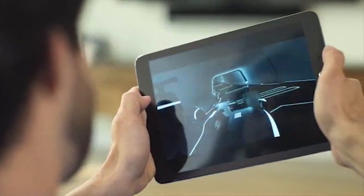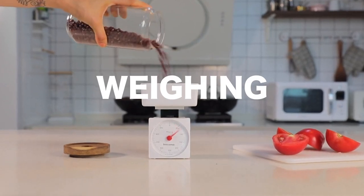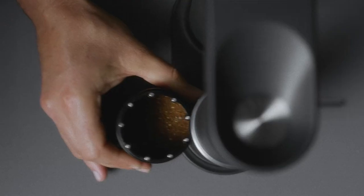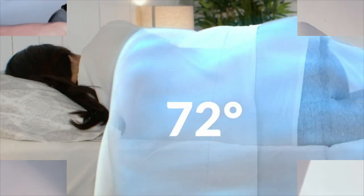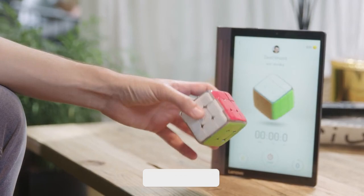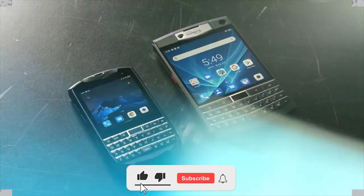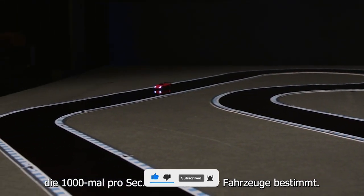Hey guys, welcome to our channel. We're dedicated to constantly bring you evolving tech gadgets that are being manufactured by creative minds out there to make life a little easier for you. In today's video, I'll be showing you 8 more of these incredible gadgets — you might need one of these yourself or as a gift to someone special. Kindly give this video a thumbs up and subscribe so you don't miss any of our updates.